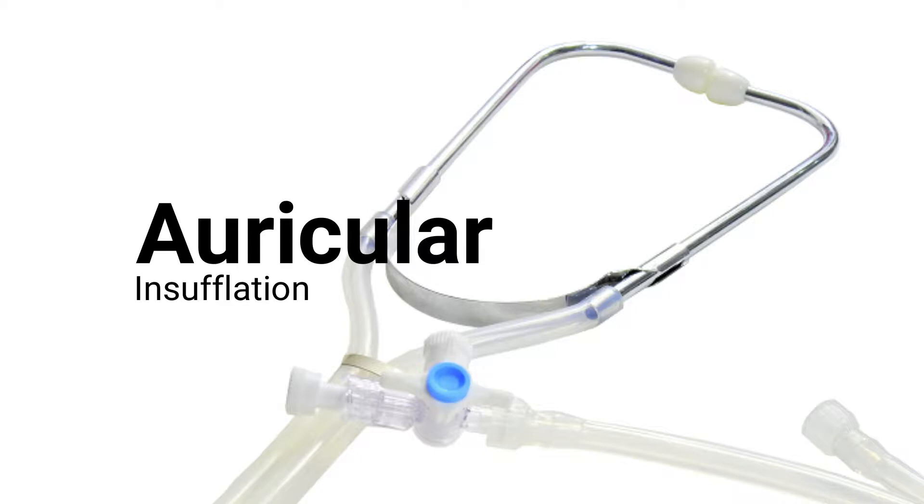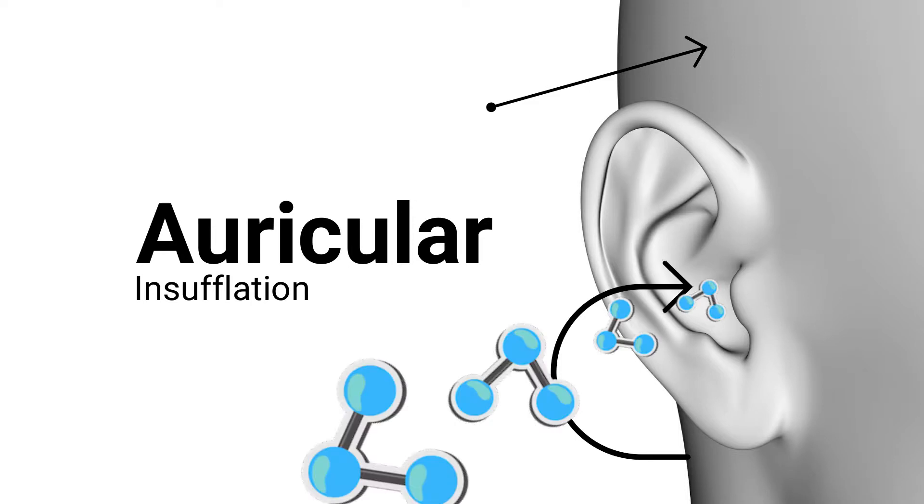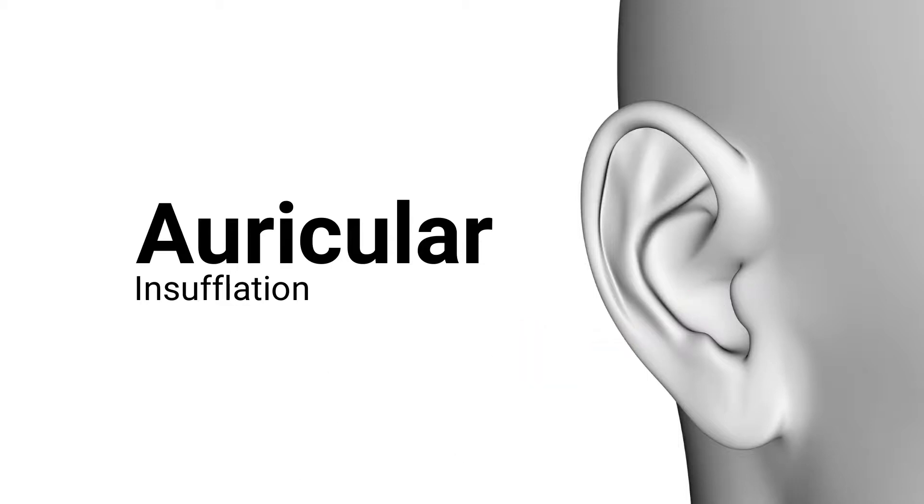There are many benefits from infusing ozone through the ears, but in this video, we are primarily trying to verify the possibility of whether ozone gas really can reach the brain through the ear. This application is called an ear insufflation. To understand this possibility, we must first have a good understanding of the anatomy of the ear and a basic understanding of the blood-brain barrier.